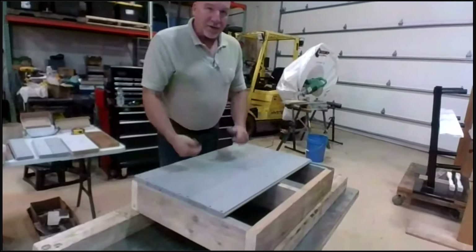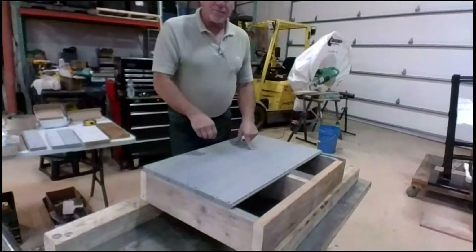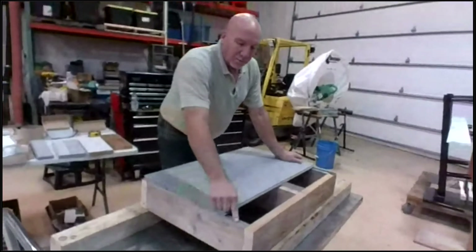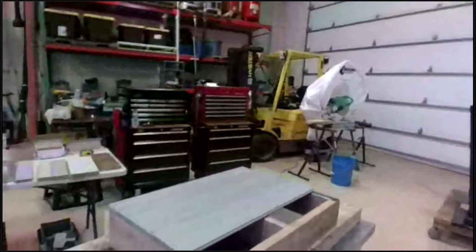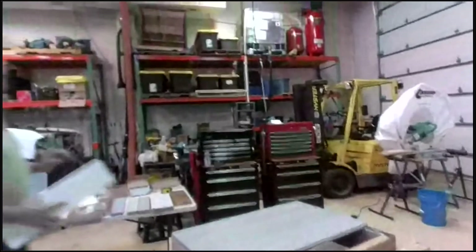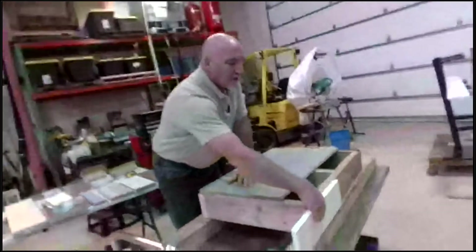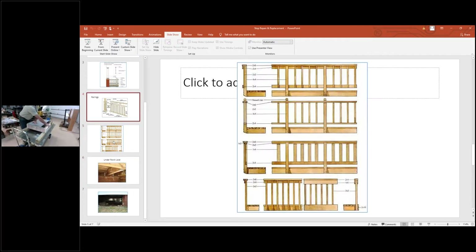I'd like to back up a little bit and talk about materials and construction. Porches typically have tongue and groove flooring like what you'd find in the hardwood flooring in your house. You can see the tongue out here and the groove on the back one, and they interlock. It's not only an aesthetics thing — it is a structural thing that gives a lot of rigidity to the flooring.